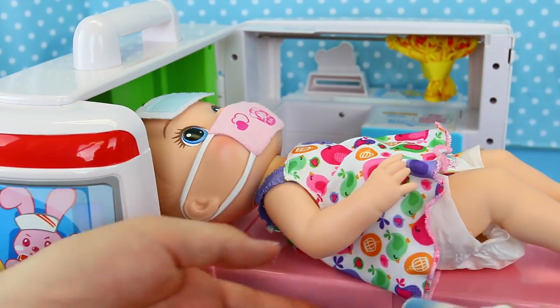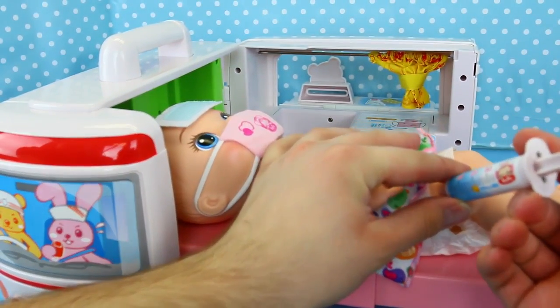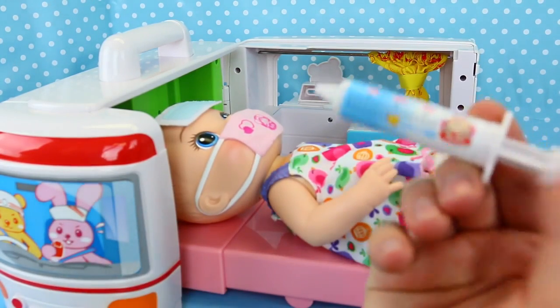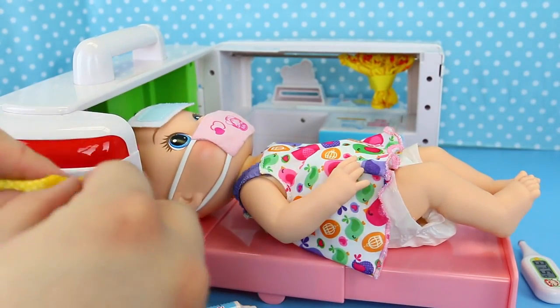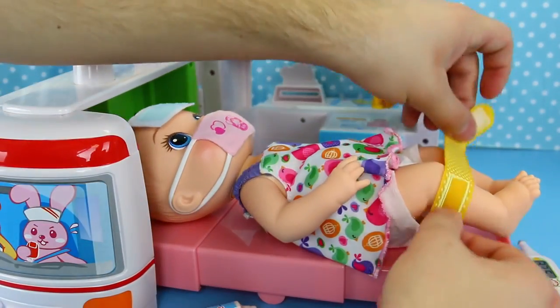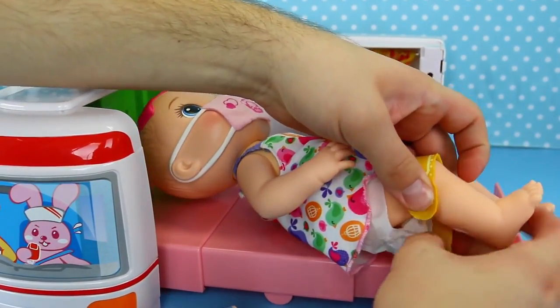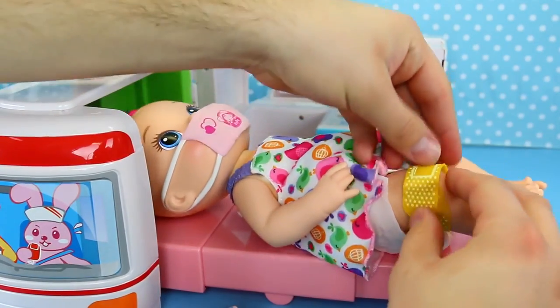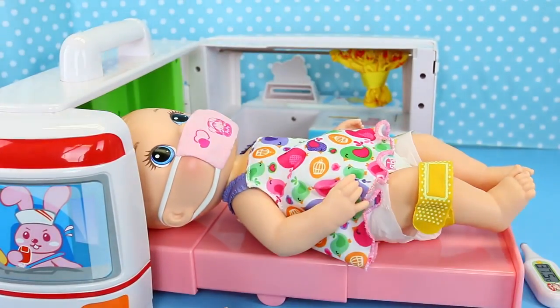I'm going to give her a little shot too — this is going to kind of hurt. You should give her a Band-Aid too. Because I just gave her a shot. She's got skinny legs, you've got to have a Band-Aid over it. There you go. I kind of put it on her thigh a little bit. There's her little Band-Aid — okay, that looks way better.